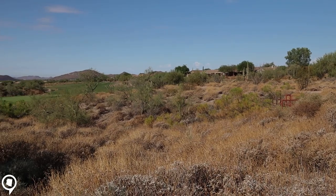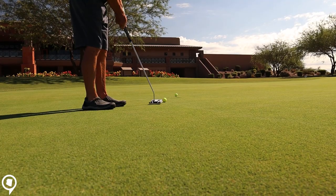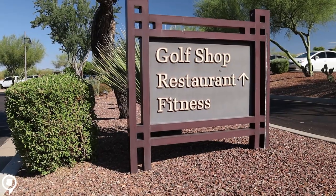Both golf courses are 7,200 yards in length from the back tees. Once you're done with your round of golf you can choose from one of the two restaurants available at Anthem Country Club.